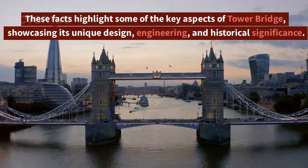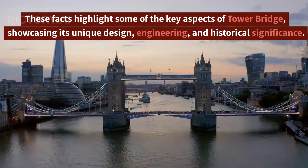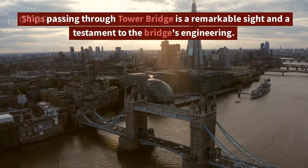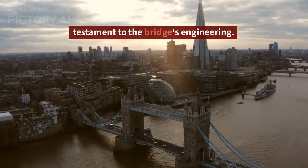These facts highlight some of the key aspects of Tower Bridge, showcasing its unique design, engineering, and historical significance. Ships passing through Tower Bridge is a remarkable sight and a testament to the bridge's engineering.